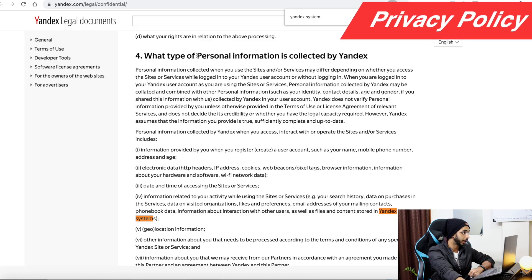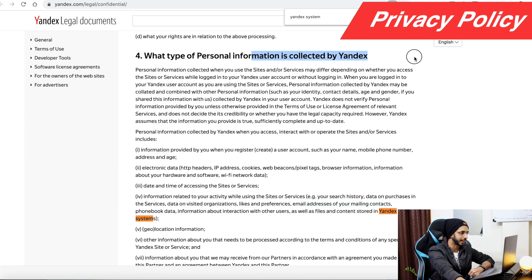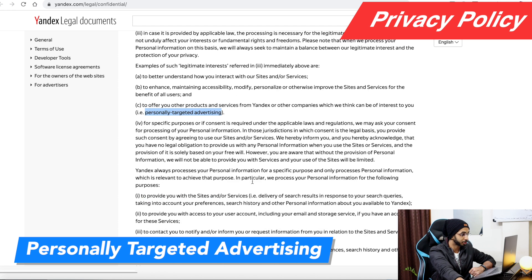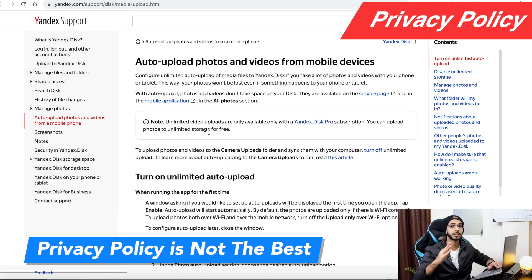Looking at their privacy policy, one point covers what type of personal information is collected. A fourth point mentions they collect how you use the site, your email address, phone book data, as well as files and content stored in Yandex systems — meaning whatever files you upload, they can collect. They also mention offering products and services from Yandex and other companies based on your interests, which is essentially personally targeted advertising. Personal information is shared with advertisers. I don't like the privacy policy here.